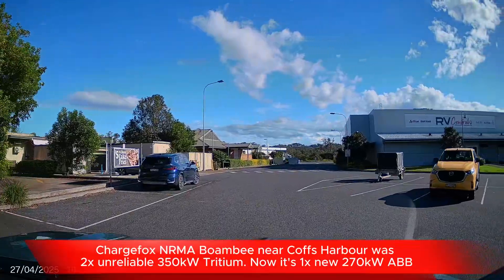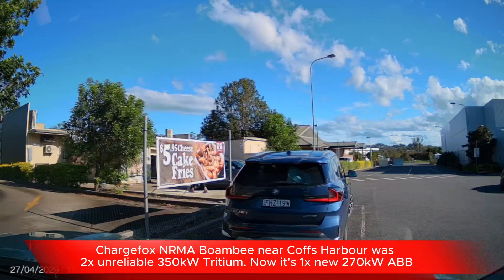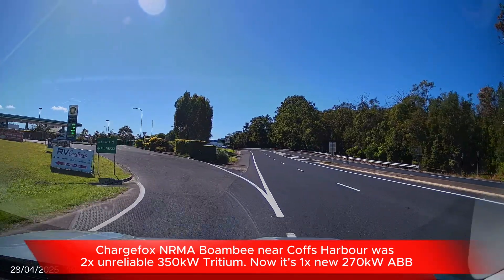Chargefox Boambi used to be two unreliable 350 kilowatt Tritium chargers. Now it's one new 270 kilowatt ABB charger, which is kind of one step forward, one step back, to be honest.